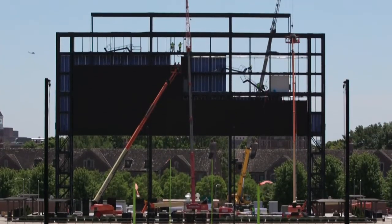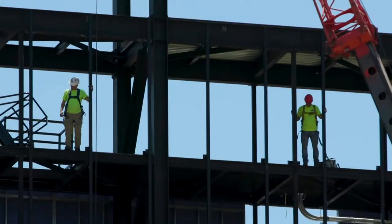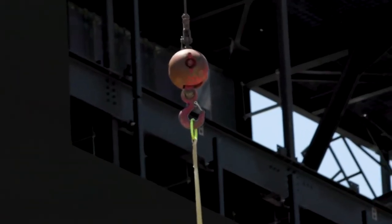Hi, I'm Al Capitas and I'm the Assistant Athletic Director for Facilities here, and behind me is our new display here at Ross-Ade. It's a Daktronics display with the help of General Contractor Wilhelm. It's 150 feet wide by 56 feet tall and it will be the second largest display in college football.